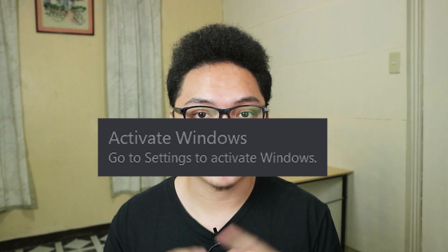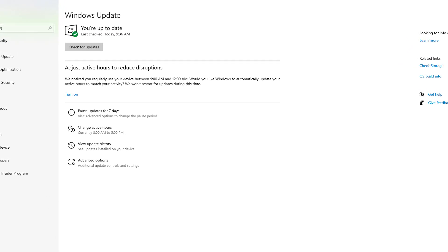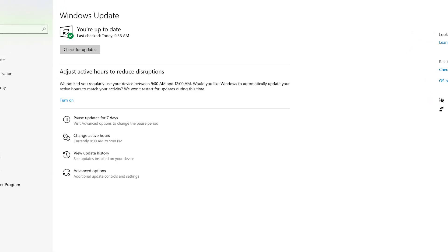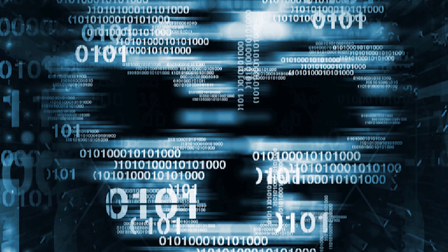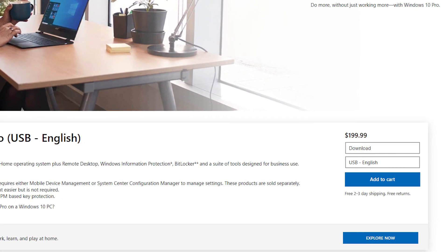Of course there's also that annoying 'Activate Windows' watermark. But the most important reason why you should activate your Windows 10 is the security updates — to protect your PC from different forms of cyber threats. Basically, you have strong security for your computer if you have Windows 10 activated.